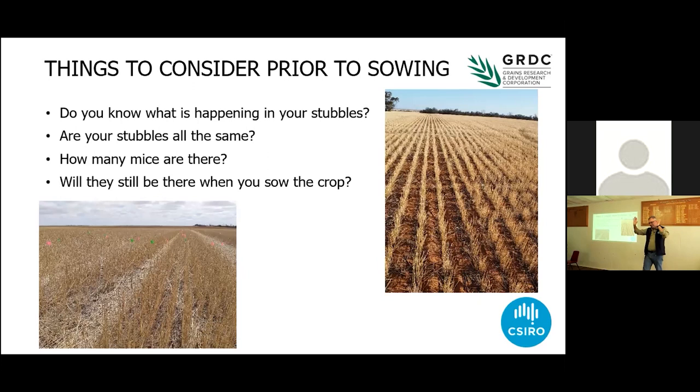Things to consider prior to sowing, and I know most of you have probably finished sowing. Do you know what's happening in your stubbles? Do you know how many mice are in your stubbles? One of the things I tell farmers is they've got to get out of their ute, get off their backside, go for a walk in the paddock, and work out how many mice they've got. It's no good driving through your stubbles and saying, I think I've got a few mice. In zero and no-till systems where there's lots of stubble and lots of trash, that really hides the sign of mouse activity.